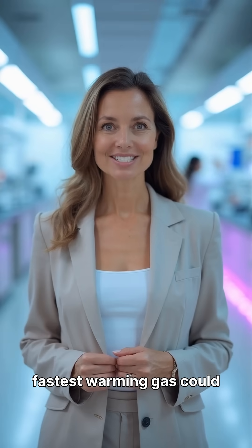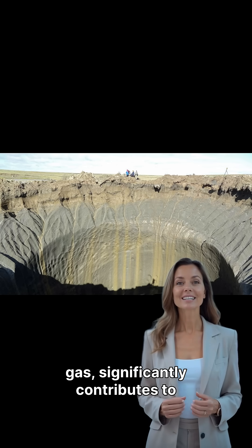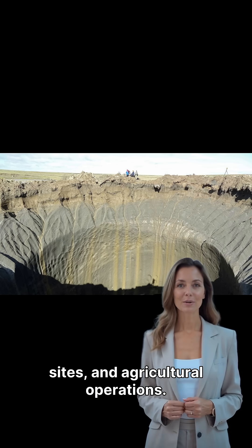What if the world's fastest warming gas could become sustainable animal feed? Methane, a potent greenhouse gas, significantly contributes to global warming, originating from landfills, oil and gas sites, and agricultural operations.